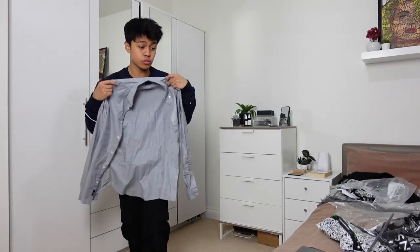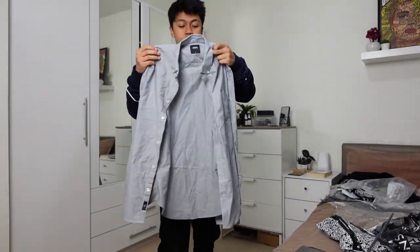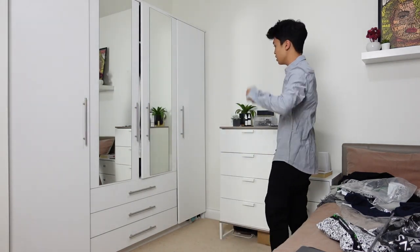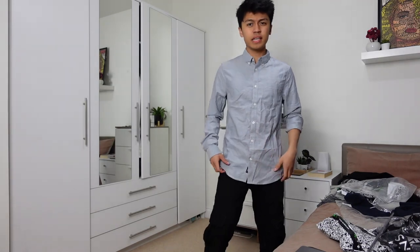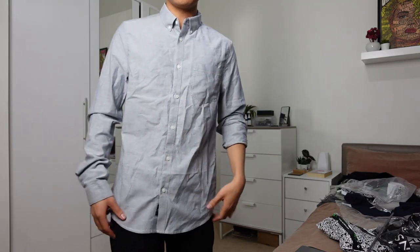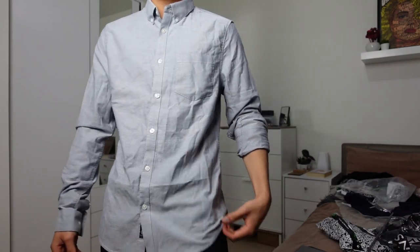Next up is this gray shirt — the Burton Menswear Oxford shirt. Basically anything from Burton's doesn't really fit me well, and I don't know why. This was originally 20 pounds and I got it for 16. It is tight, and it's very creased — not from the wash but from the packaging. If I do gain weight again it's just going to be even tighter. But I think I actually like it. We'll keep this one.